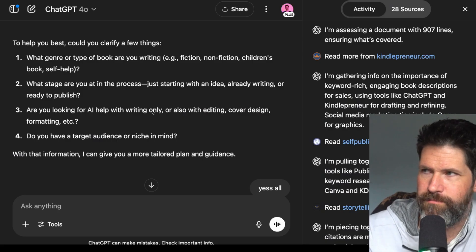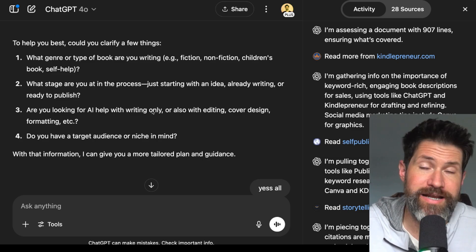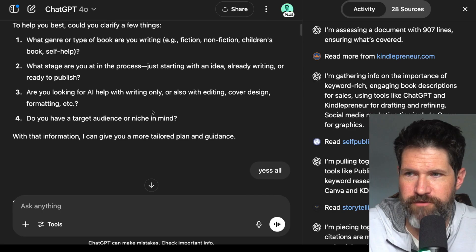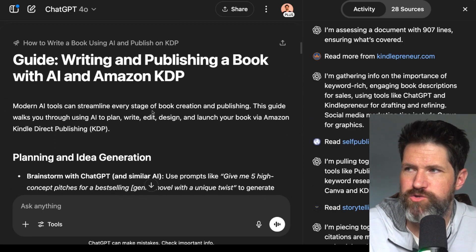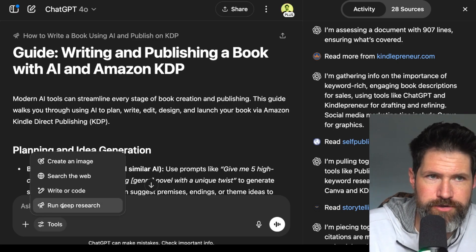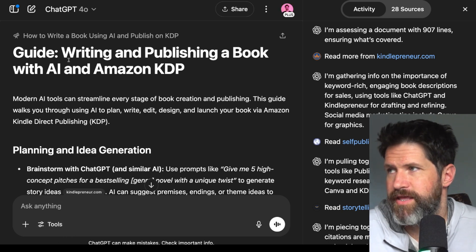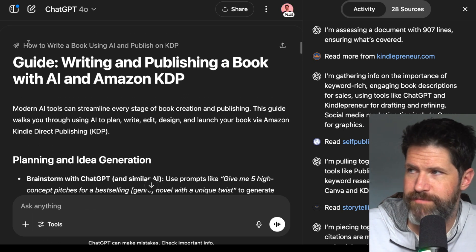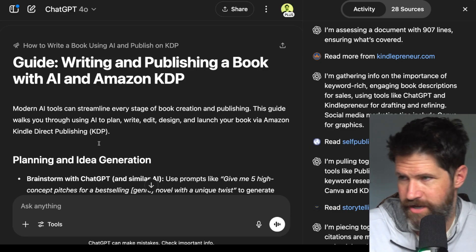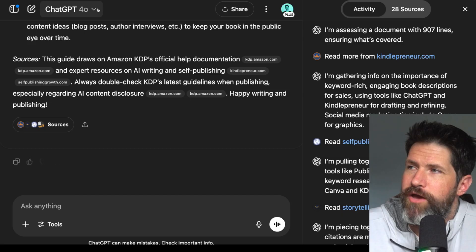How I did this is simply by going to an AI LLM and typing in whatever you want. But when I was doing it before, I didn't have access to deep research, and that is a major thing for anybody today. If you don't know what deep research is, you can click on it — right here on the bottom it says 'Run Deep Research.' So I typed in 'how to write a book using AI and publish on KDP, the Kindle Direct Publishing Network,' and it spit out all of this incredible content.